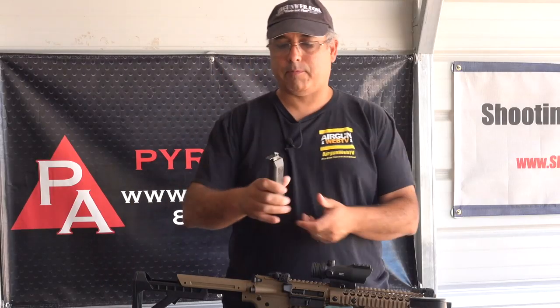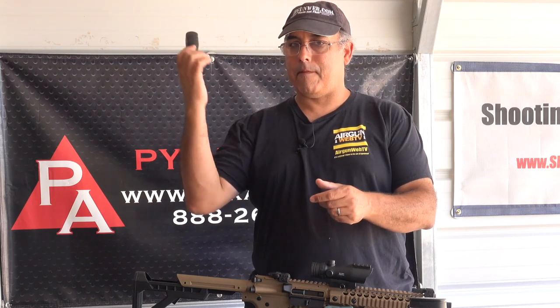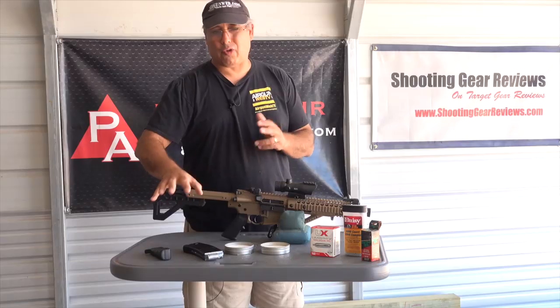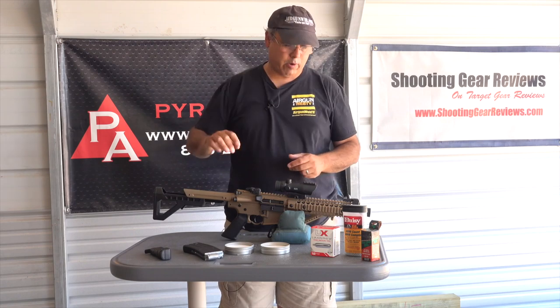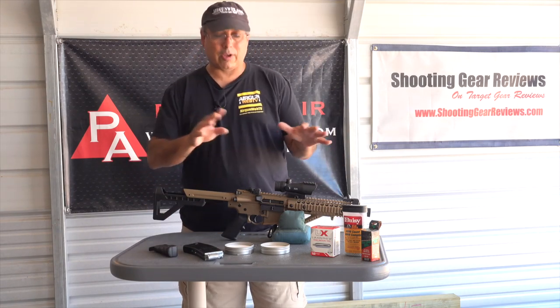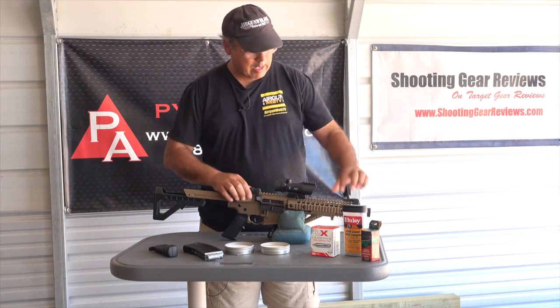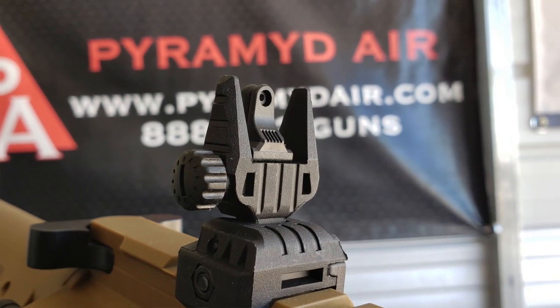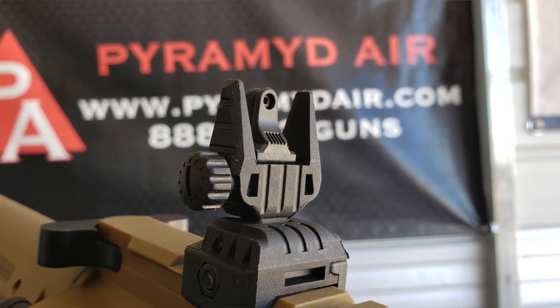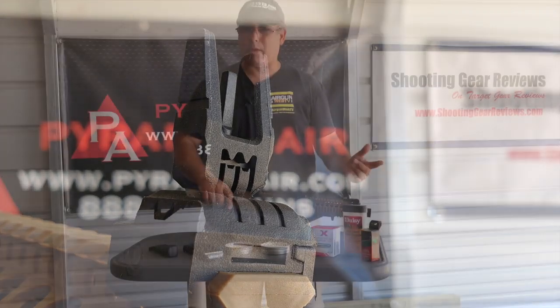The product ships with a little speed loader. This lasted two or three times and then it quit working - great idea, but not executed very well. Too bad, because it was kind of nice. I'll show you how to load this up pretty quickly, because I've actually figured out a way that makes it easy. It does come with flip-up sights, and they are plastic, but again that sort of composite - they don't feel cheap, and they work just fine.